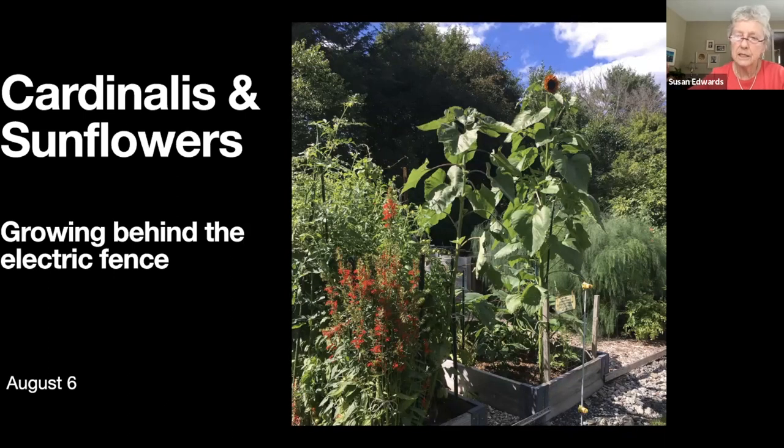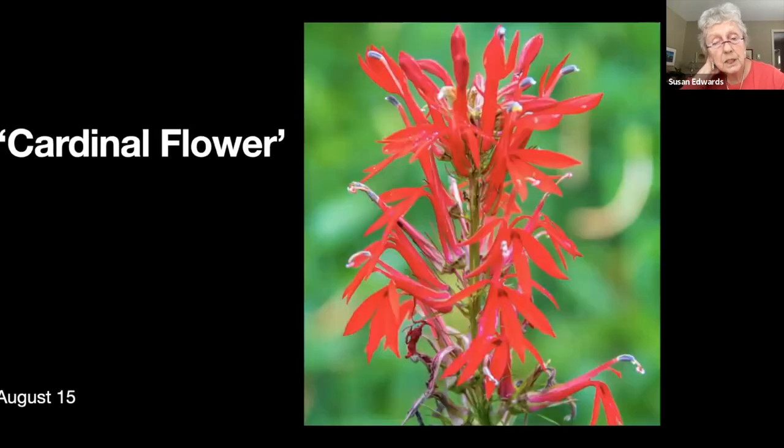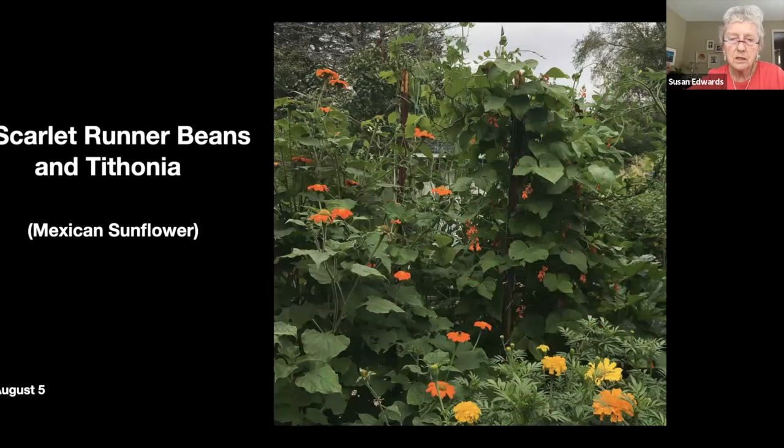Here are some sunflowers and some cardinal flowers growing behind the electric fence — I left those because it saves me from having to protect them from the deer. The cardinal flower is just really colorful and hummingbirds love it. This is another shot in the garden — at the back is scarlet runner beans, on the left is tithonia or Mexican sunflower which is a huge insect attractant, and there are some marigolds at the front.